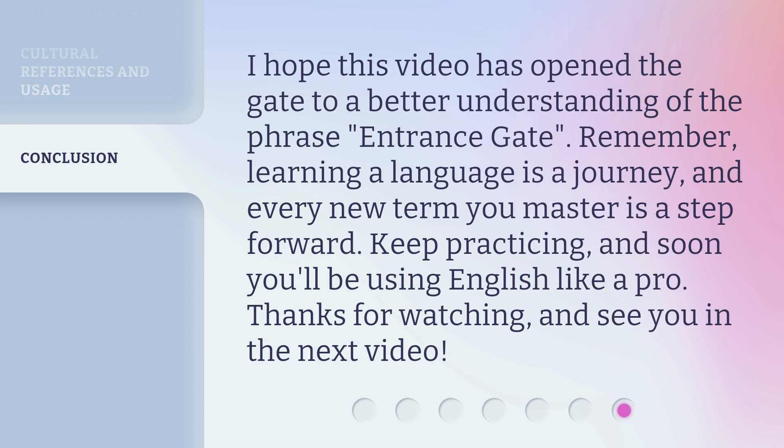I hope this video has opened the gate to a better understanding of the phrase 'entrance gate.' Remember, learning a language is a journey, and every new term you master is a step forward. Keep practicing, and soon you'll be using English like a pro. Thanks for watching, and see you in the next video.